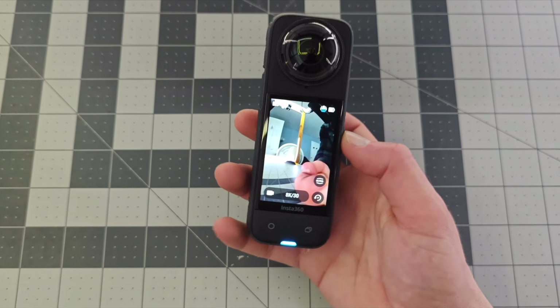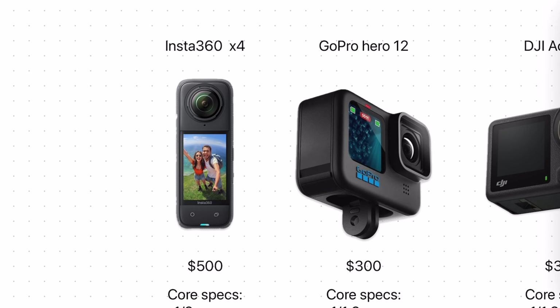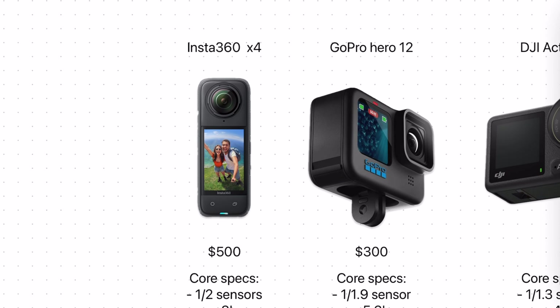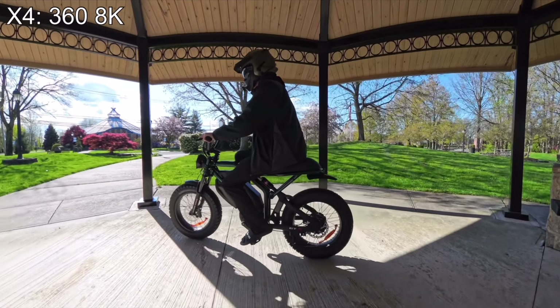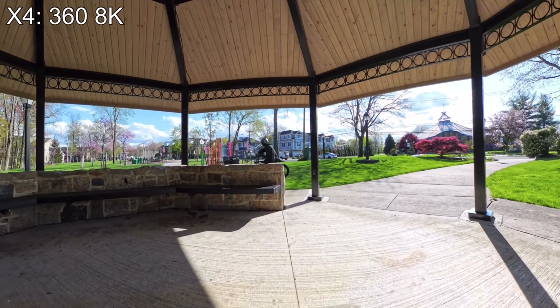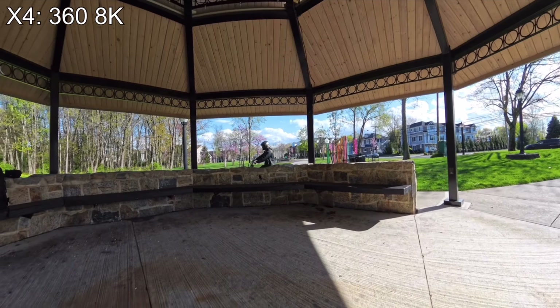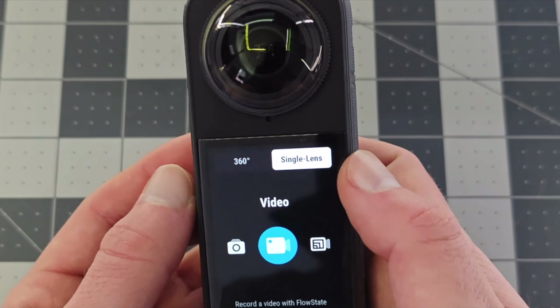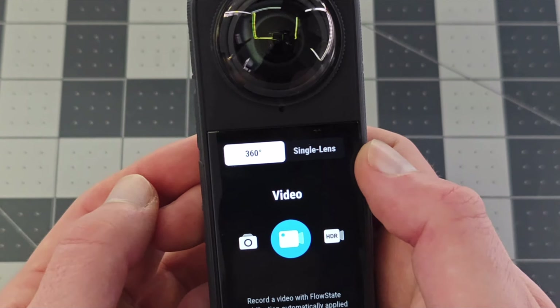But before we get into that, let's begin with the basics of each camera — starting with price. The X4 is by far the most expensive camera on this list, coming in at $500. There is a good reason for this: the X4 is essentially two action cameras in one. It's the leading 360-degree camera, but you can also use it in single lens mode like any other traditional action camera.